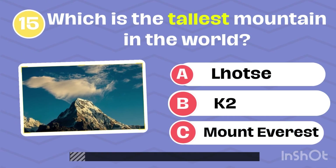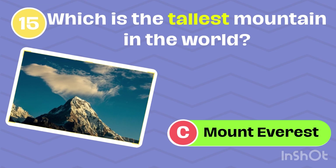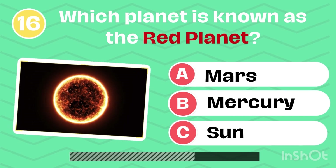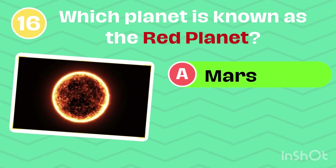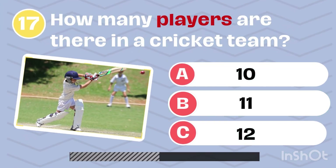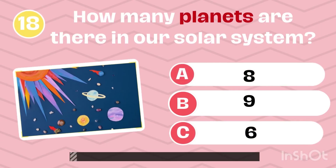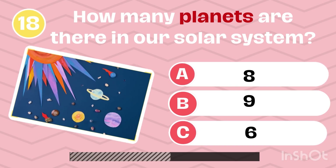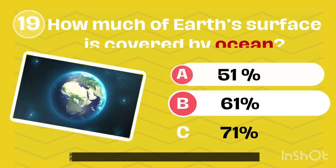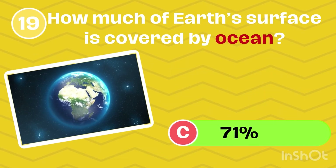Which is the tallest mountain in the world? Mount Everest. Which planet is known as the red planet? Mars. How many players are there in a cricket team? 11. How many planets are there in our solar system? 8. How much of earth's surface is covered by ocean? 71%.